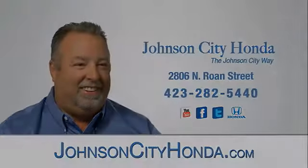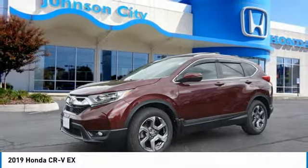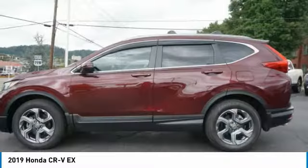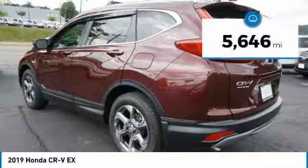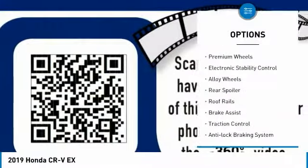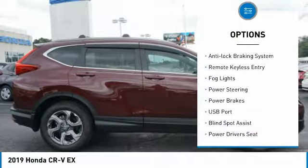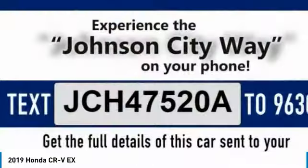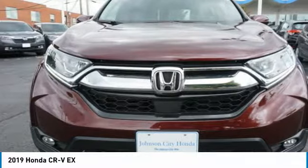Jot City Honda. Traction control, anti-lock braking system, remote keyless entry, fog lights. This beauty will make even your house keys jealous. Drive it today.